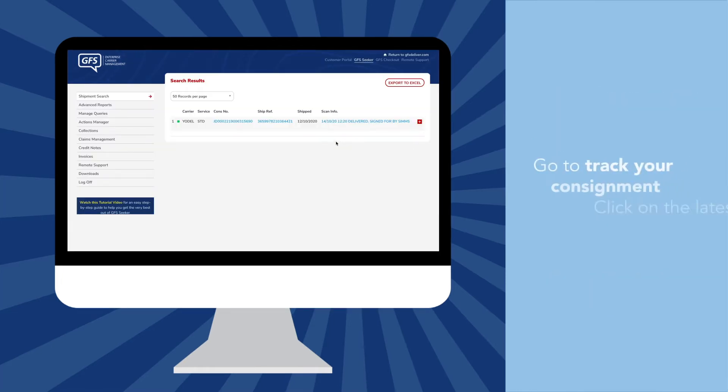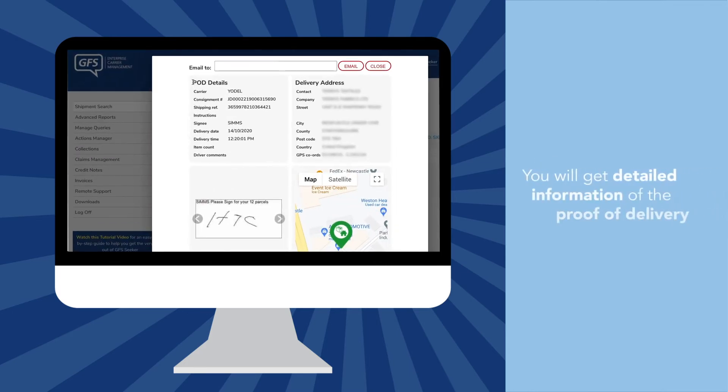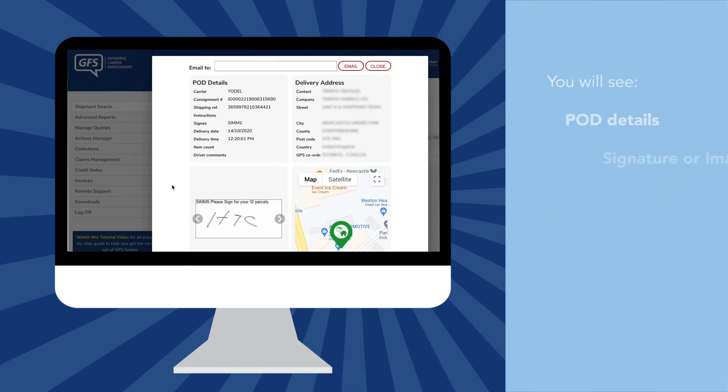Simply follow the usual process to track your consignment, and click on the latest scan information once the parcel has been delivered. From here, you'll be able to see detailed information of the proof of delivery.